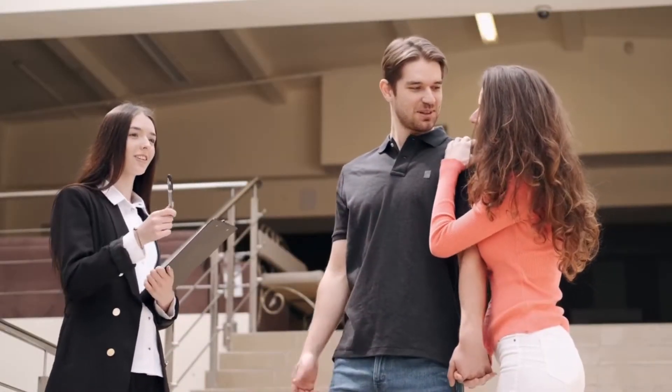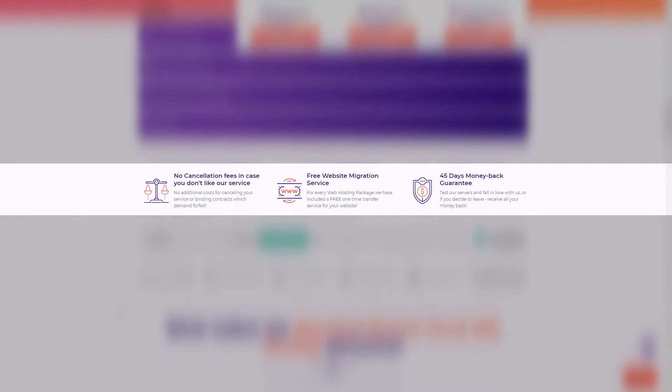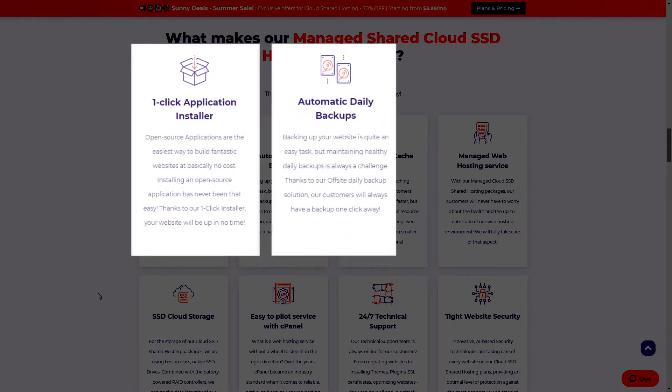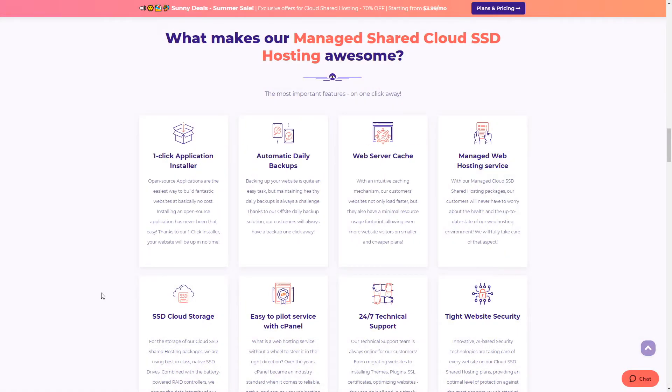Host Armada is perfect for a business website or personal blog. The company offers free website migration and a 45-day trial period with money-back guarantee and no cancellation fees in case you don't like their service. They also offer one-click WordPress installation, automatic daily backups, web server caching, easy-to-manage cPanel, and 24x7 live support, which our team is going to review and test right now.